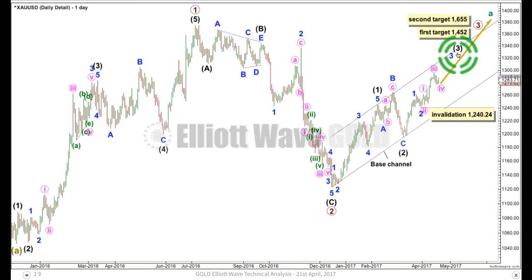Sometimes gold doesn't do that until it gets into its fifth waves at the end of its third wave impulses. Third waves may only subdivide as simple impulses: one, two, three, four, five. Gold, very typical of commodities, exhibits strong third waves and very commonly exhibits really strong fifth waves. I'm expecting one or more blow-off tops along the way up toward these targets, and maybe at these final targets.